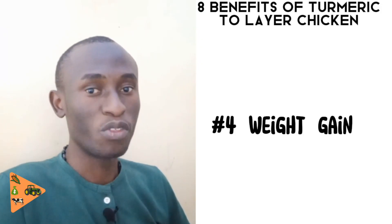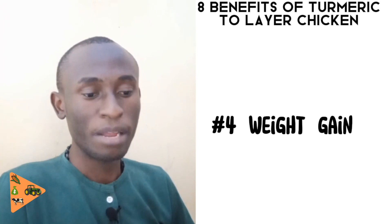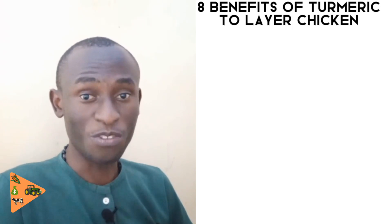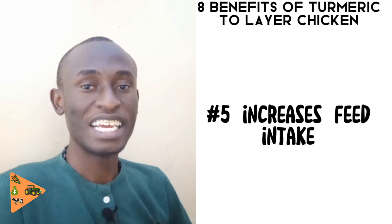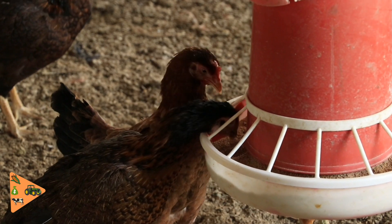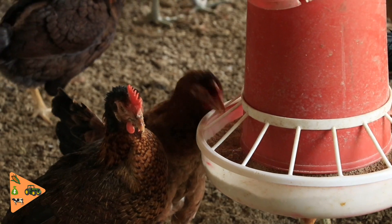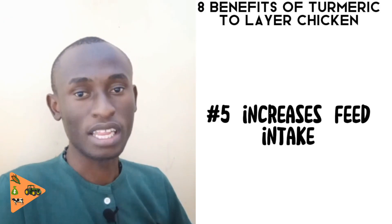Because turmeric helps increase the weight of layers, it can also be used to increase the weight of broilers — I will make a video about that. The fifth benefit of feeding turmeric to chickens is that it increases feed intake, meaning it acts as an appetizer. When chickens eat more feed they are more productive, lay more eggs, and gain weight, which is what farmers want.